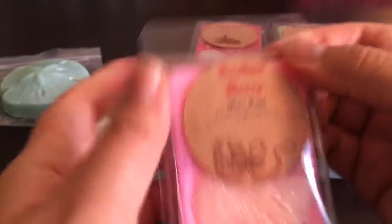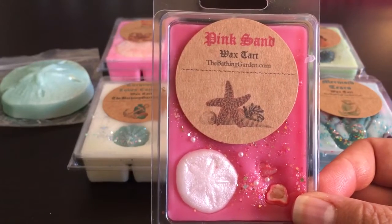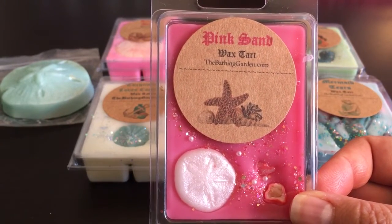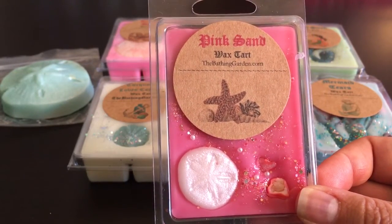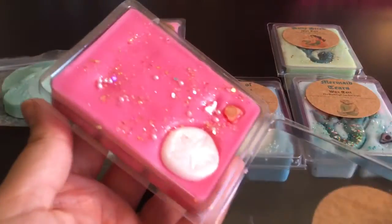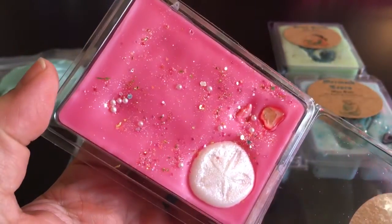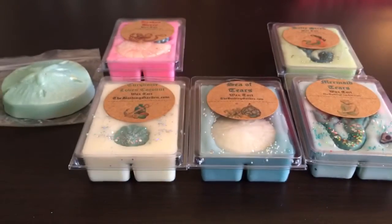Pink Sand is one I got as a sample in my last order and liked it, so I added it to this order. It's pink sugar and suntan lotion. Typically I'm not a suntan lotion person, but I really did like this one — I think it works well with the pink sugar. The pink sugar is a bit more dominant and it's really nice.